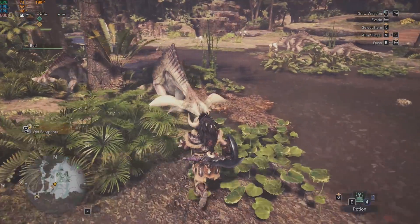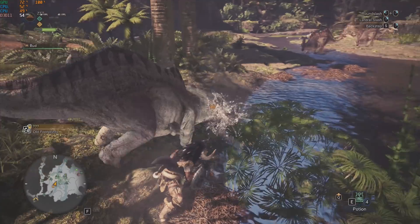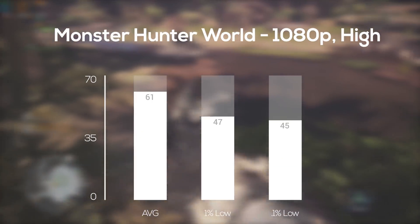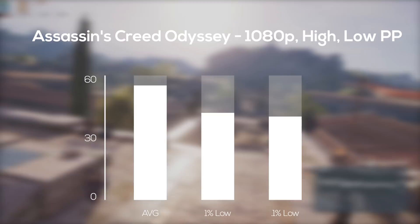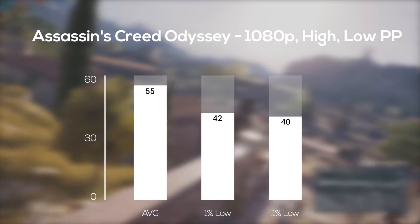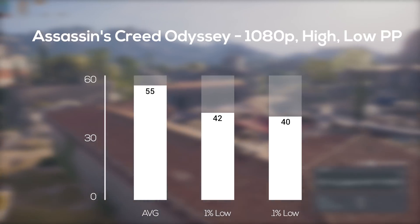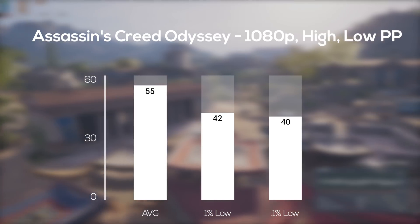Getting into the newer and tougher-to-run games, I fired up Monster Hunter World — make sure you check out my dedicated benchmarking video on this one — and in 1080p and high settings I averaged right above that target 60 FPS mark. Assassin's Creed Odyssey was up next, and in 1080p and high settings but with low post-processing, I averaged 55 frames per second. 55 is definitely very smooth to play with and it's the settings I would personally recommend, but if you want to hit 60 FPS you'll have to turn off anti-aliasing or drop to medium settings.